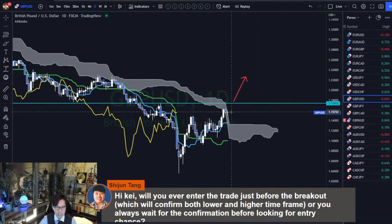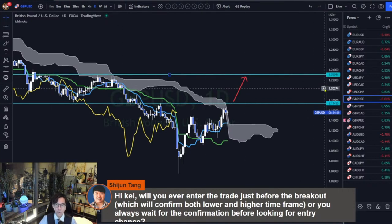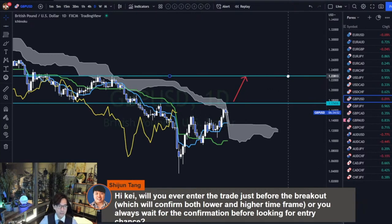A Kumo breakout is happening. Wait for the resistance breakout at 1.1741 resistance and the support breakout. The target is around 1.2309 — around that level, around 1.2223 is the target.